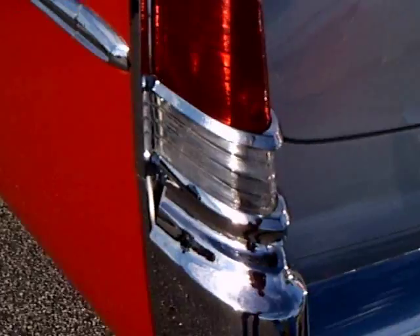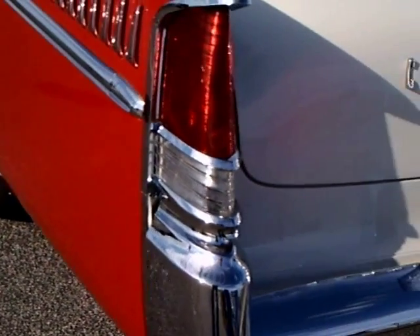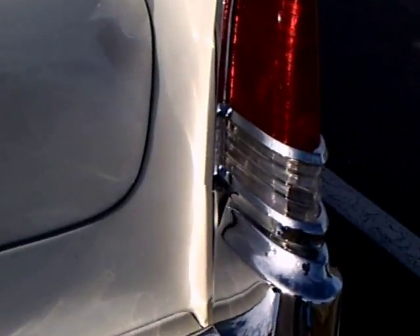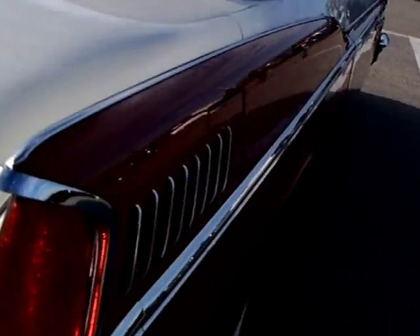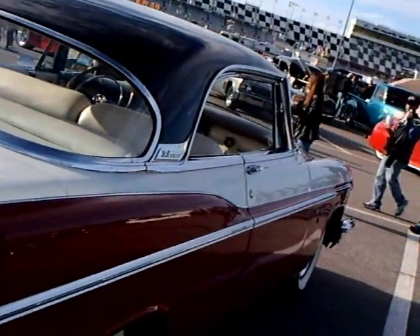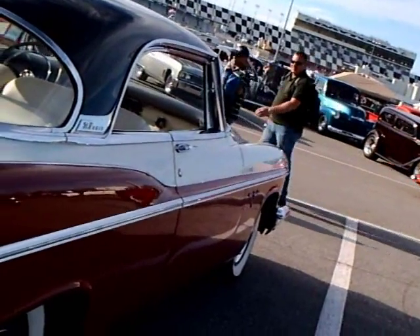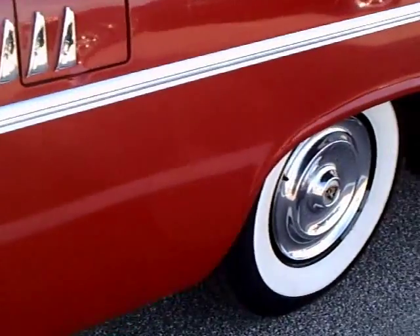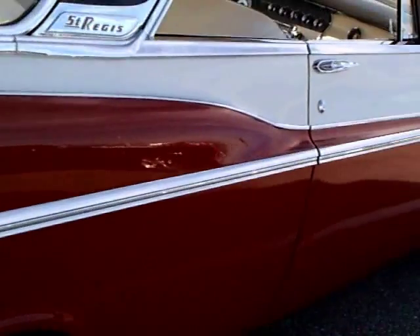And at the back of the car are these — I call them cathedral taillights because they're very large, and nicely seen from the side too, so that was a safety factor. Wide white walls and full wheel covers.